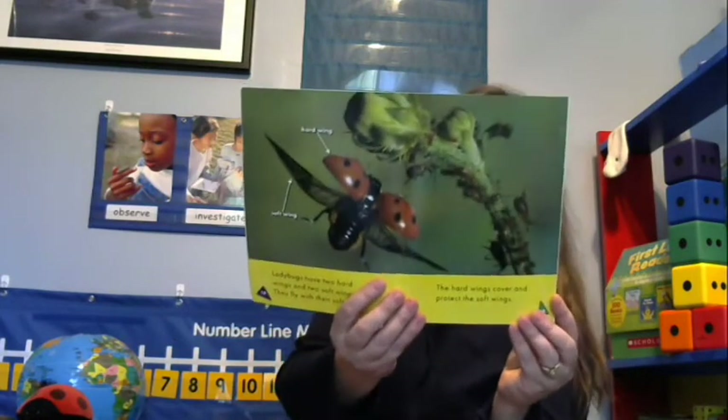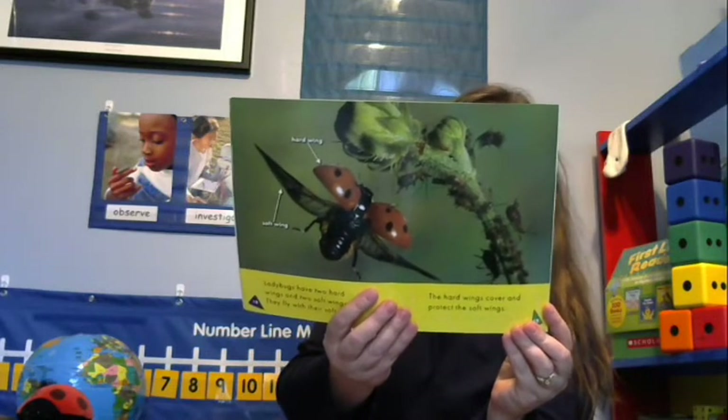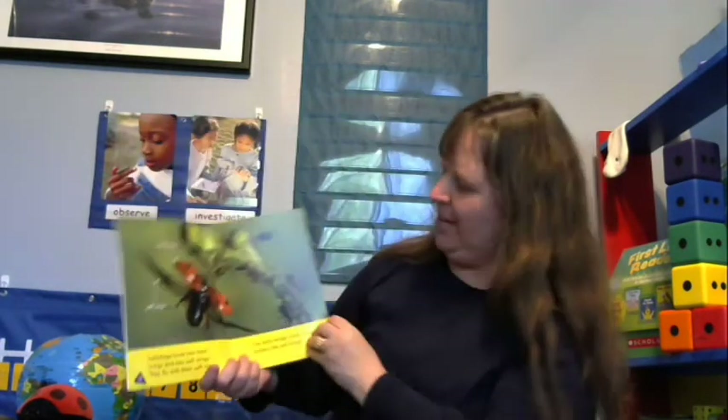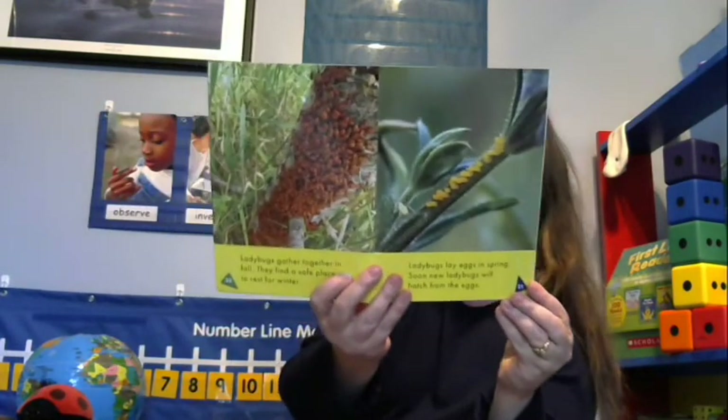Ladybugs have two hard wings and two soft wings — they fly with their soft wings, while the hard wings cover and protect the soft ones. You can see the lady beetle has pulled its hard wing covers out of the way so its soft wings can come out for flying, then folds them back under the hard coverings to keep them safe. Ladybugs gather together in fall and find a safe place to rest for winter. In spring, they lay eggs, and new ladybugs hatch — they are very tiny and look like itty bitty little jelly beans.